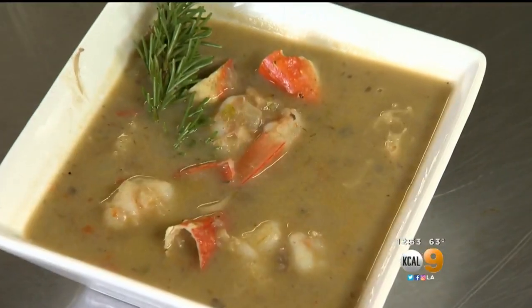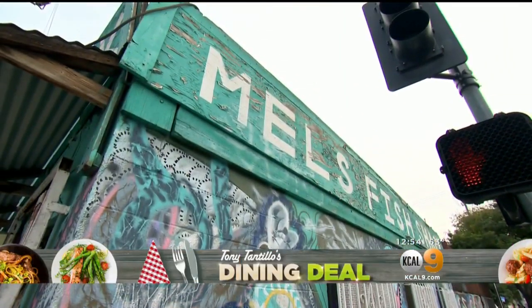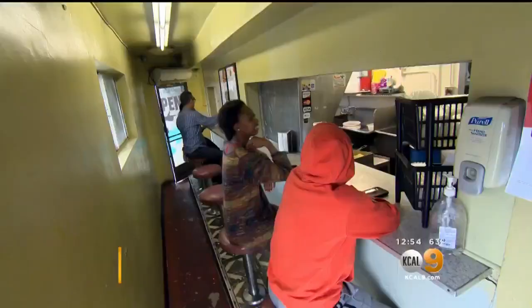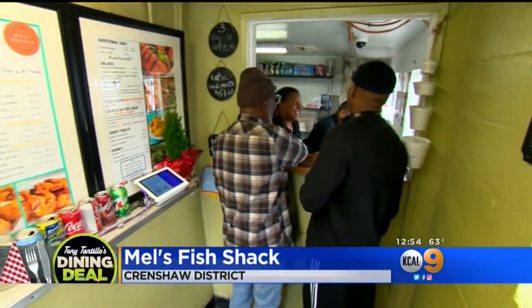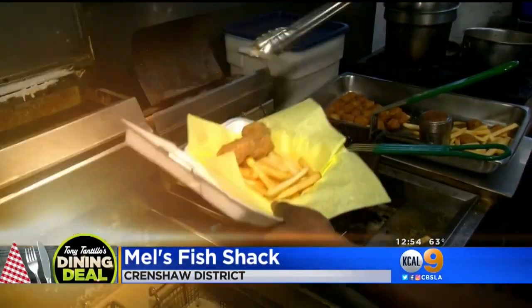From the salmon and seafood soup to the hush puppies at Po'boy, nobody does seafood like Mel's Fish Shack. Located on Jefferson Boulevard in South LA, Mel's has been a neighborhood staple for 36 years and it still delivers every time.